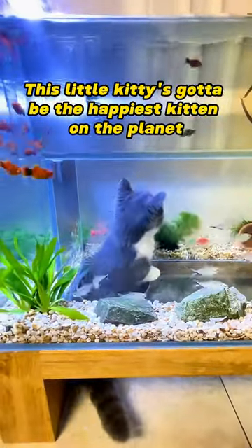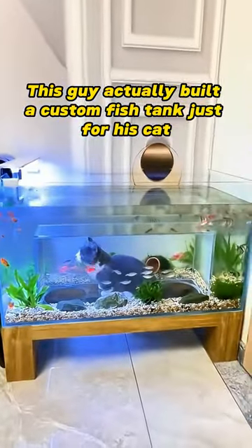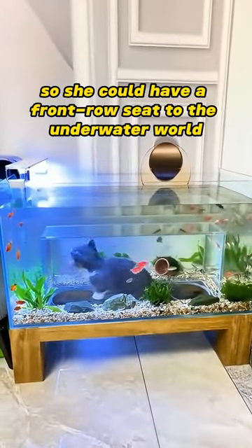This little kitty's got to be the happiest kitten on the planet. This guy actually built a custom fish tank just for his cat so she could have a front row seat to the underwater world.